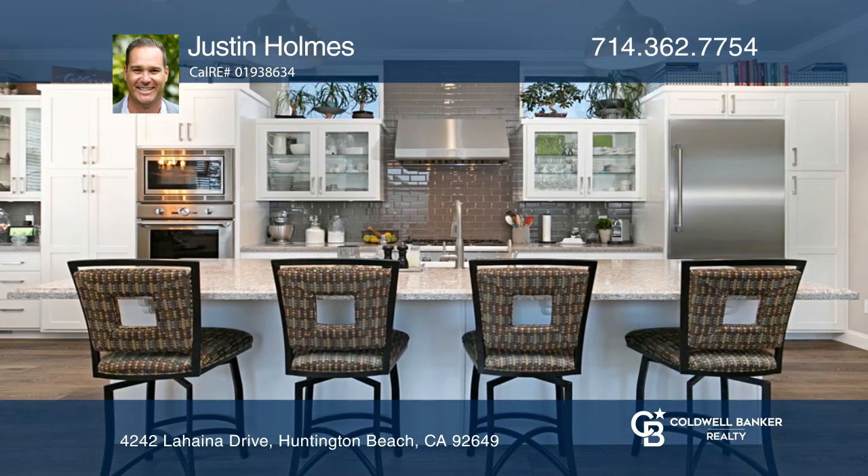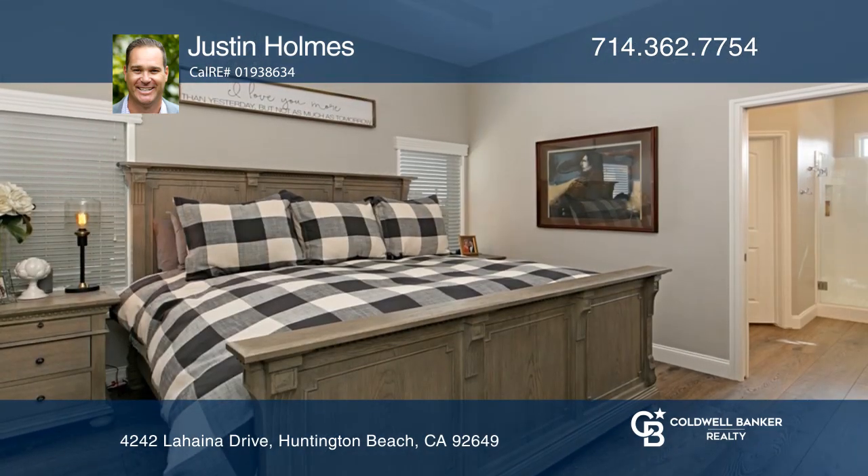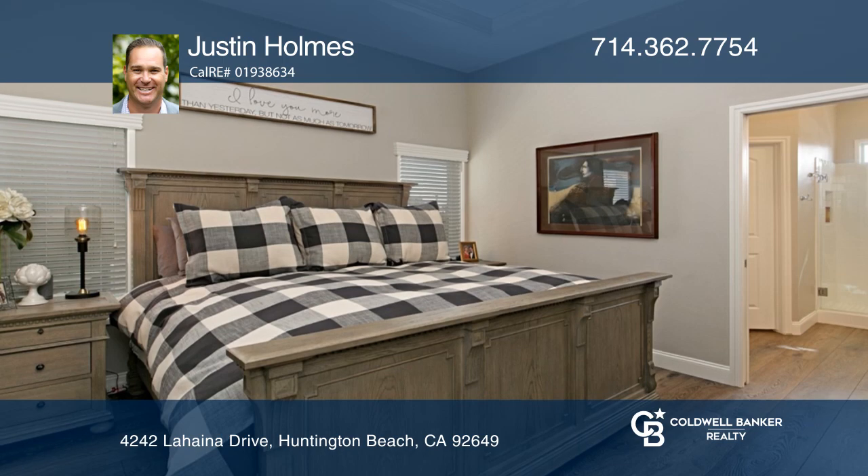Upon entry you'll notice a living room with coffered ceilings, a gourmet kitchen with a center island and a dining area. The master suite is highlighted by a walk-in closet.